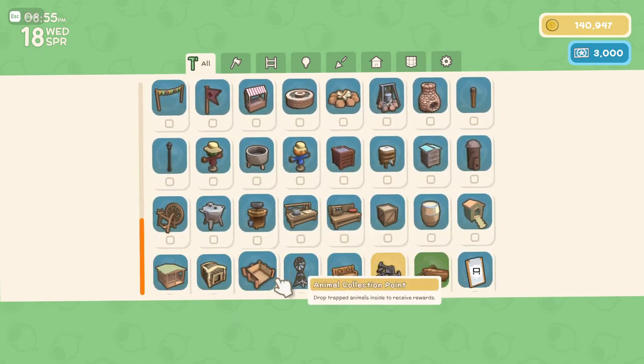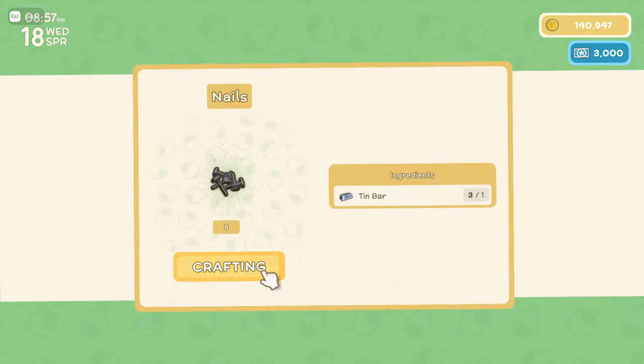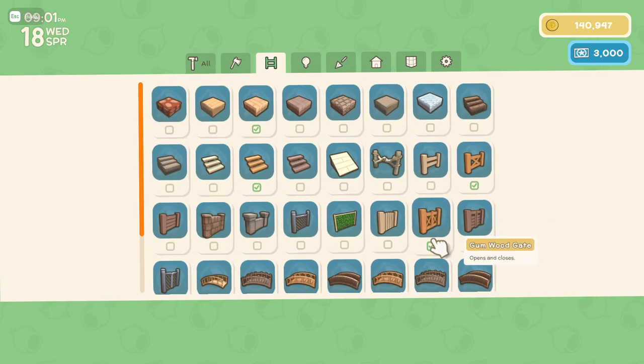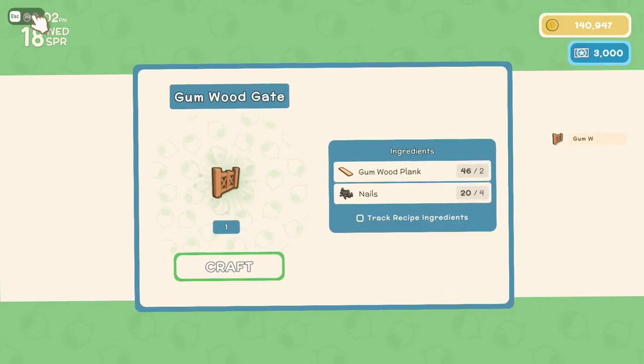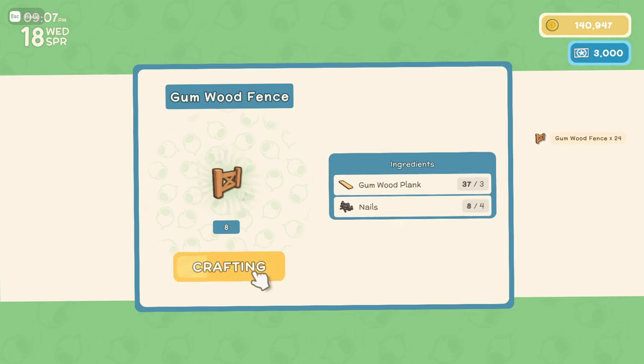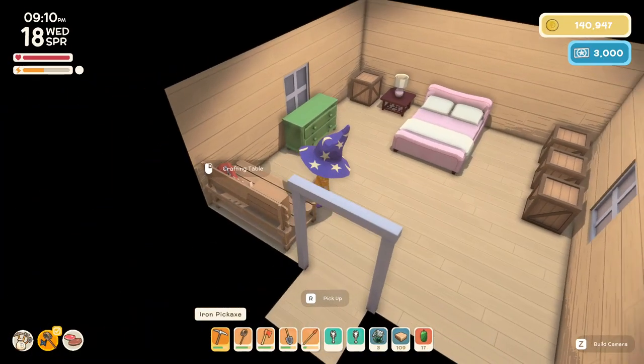I think I need to do nails first. Alright, this is enough nails. One of these and eight. I'm just going to go with all of those for now.